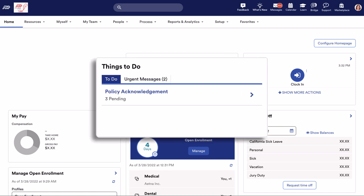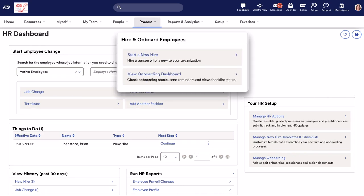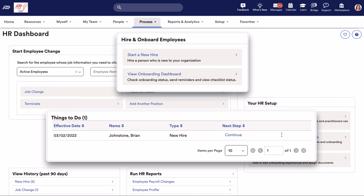Quickly act on priority tasks and easily hire, onboard, and manage your employees, all from the HR dashboard.